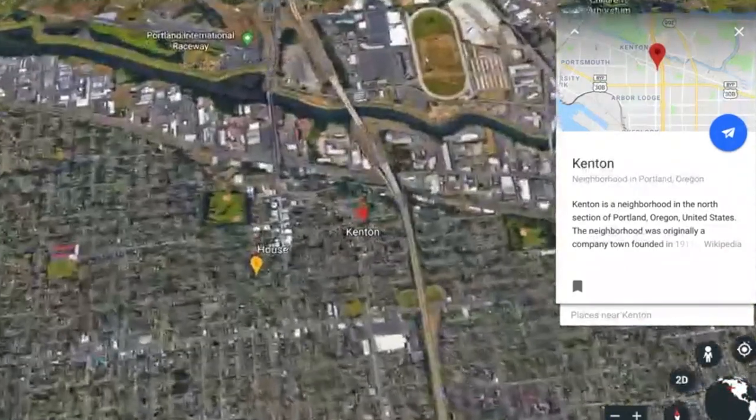Hi and welcome to Kit and Ann do Portland, Kenton Edition. We are here in Kenton, North Portland, Oregon in Kit's lovely home. Ann and I are both Airbnb hosts and we decided it'd be fun to put together these neighborhood guides for our guests, because they're always asking what are some good bars and cafes and shops to check out.